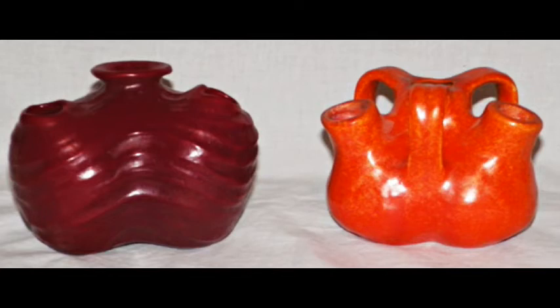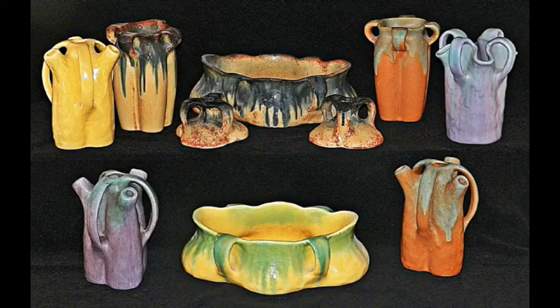On the left is the Consolidated nasturtium vase in a russet red wash. On the right is the Muncie shape 278 low aorta vase. Notice the design similarities between the glass example and the Muncie pottery example. This is the Spanish line — tall aorta vases and the console set with candlesticks in various glazes, including an extremely rare console bowl on the bottom with yellow with green overdrip. The Spanish line is very hard to find and mirrors the Catalonian line.